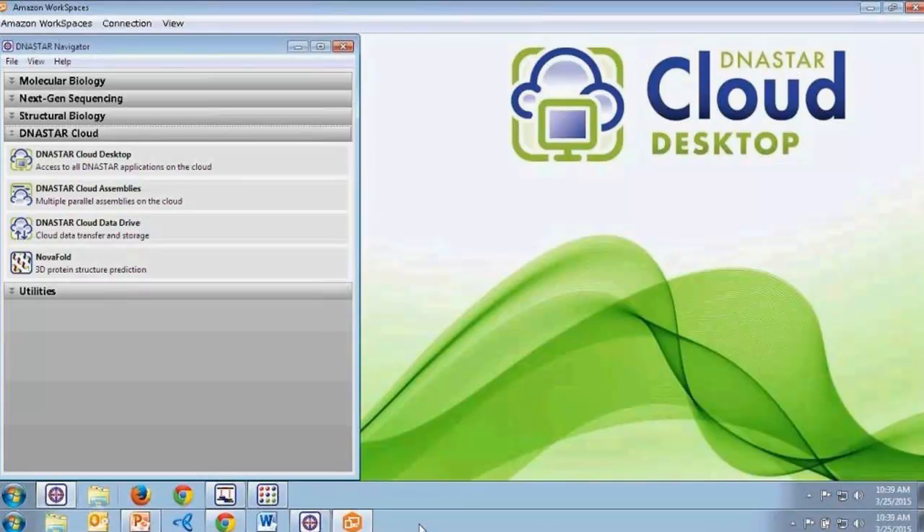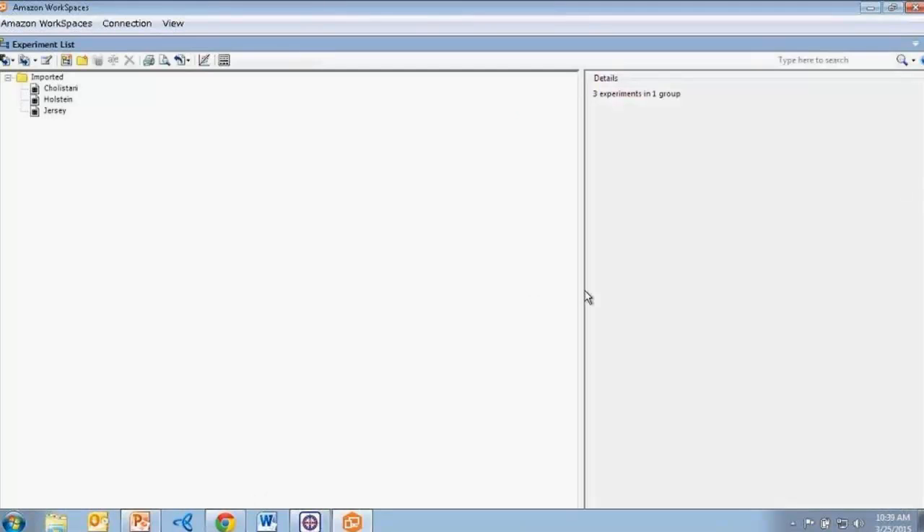I'll close SeqMan Pro and open my ArrayStar project. To show a different example, I have a project that compares three different transcriptome assemblies from different breeds of cattle — a Cholestani, a Holstein, and a Jersey assembly. We're looking at the experiment list view where I have my three assemblies grouped and named after each breed. If you're working with many different samples, you can create new categories and replicate sets to group them however you wish for analysis. Here I'll show you gene expression analysis work across the three breeds.